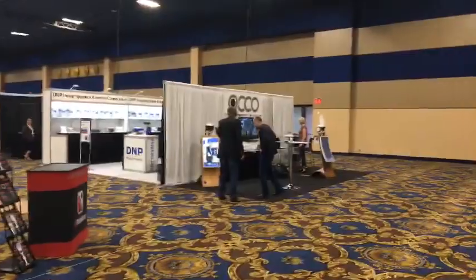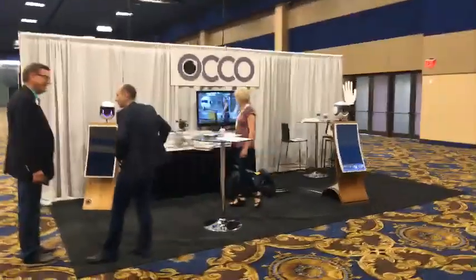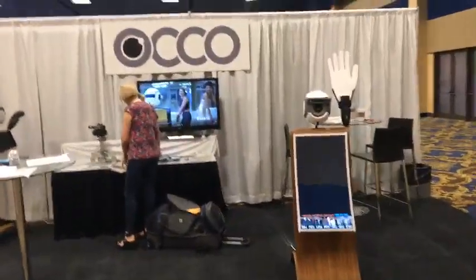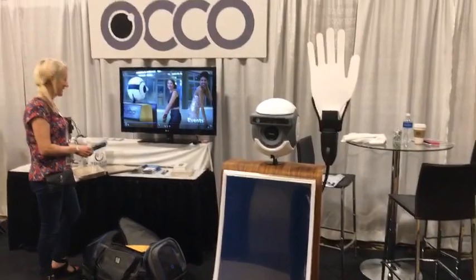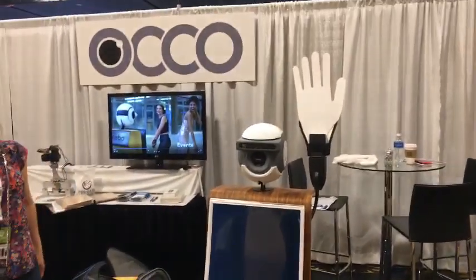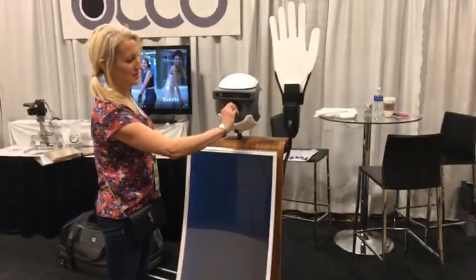We mentioned this in the video last night — we're doing a walkthrough, just trying to give you an idea of who's here and what's here. This little booth is called Occo — O-C-C-O — and the website is Occo.io. It's a really cool little thing that was set up yesterday.